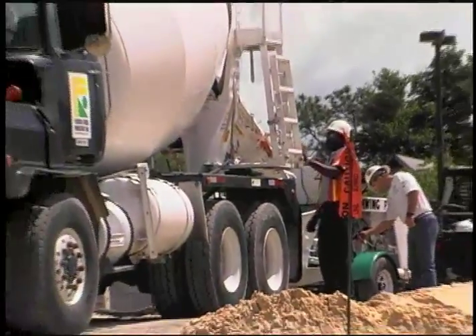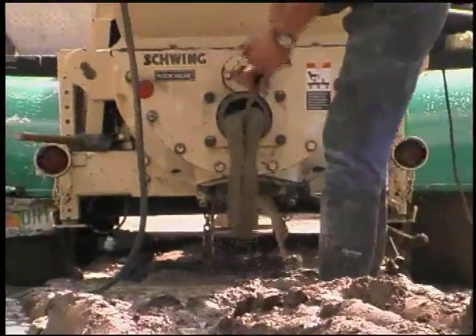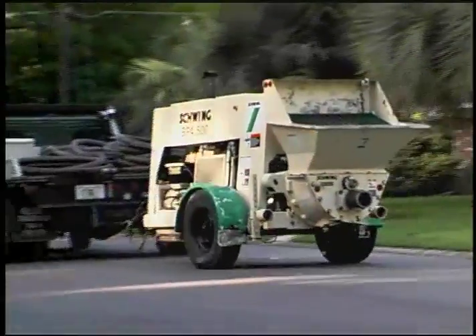Depending on the pump, concrete can be placed at nearly 100 yards per hour — faster than most projects require. Done with the job? Clean up the pump, and you're off to the next project.